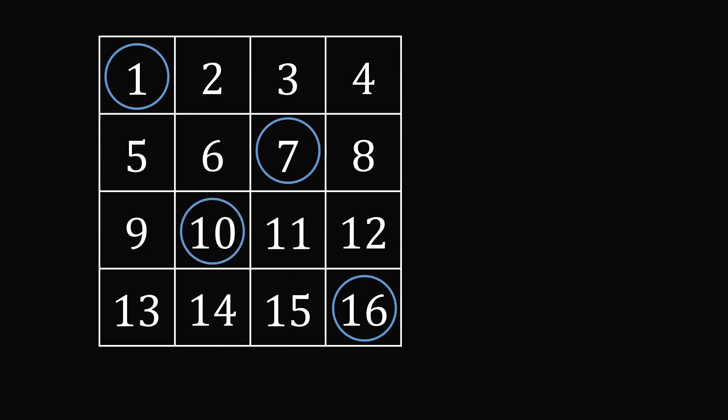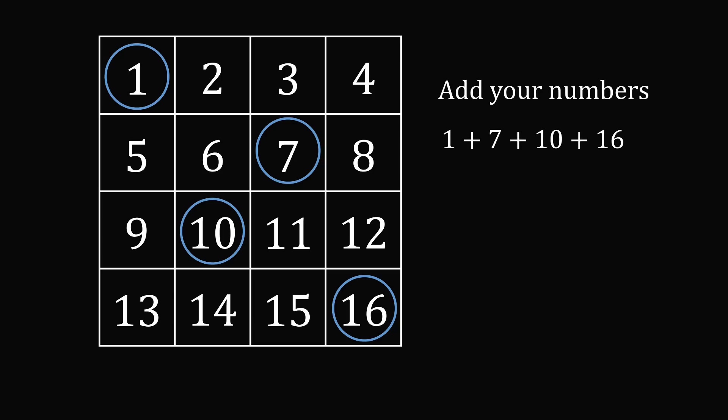So now here's a prediction. There's no way I could have known what your first, second, third, or fourth number was. But the prediction is I can figure out the sum of these numbers. So I want you to add all these numbers together. In this case it'll be 1 plus 7 plus 10 plus 16. And the prediction is you will always get the same number, which will be 34. And this will always work. This is a trick you will always win.